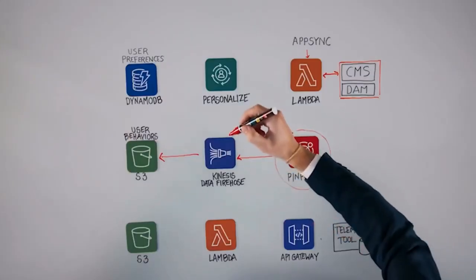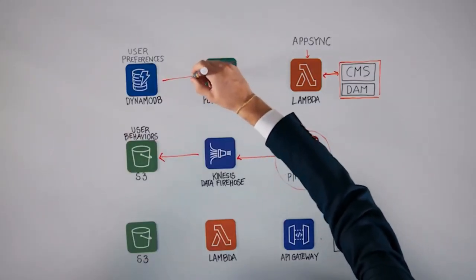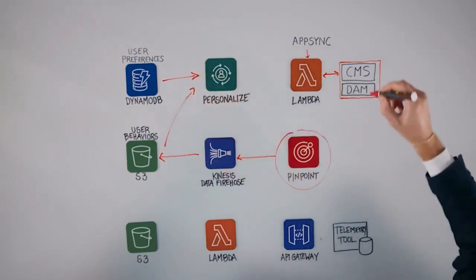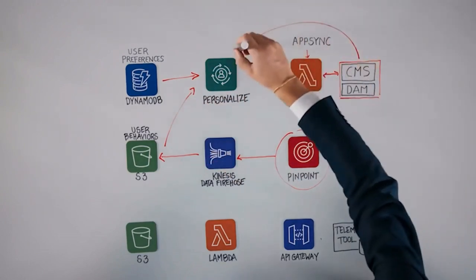I see another favorite service of mine — Amazon Personalize. How are you using that? Personalize is a key piece of the architecture and it draws data from different sources: user preferences from DynamoDB, user behavior from S3, and content metadata from the CMS. It's machine learning driven. Personalize can feed all this data to the machine learning model to recommend the best personalized content to our users.